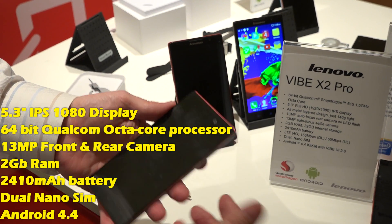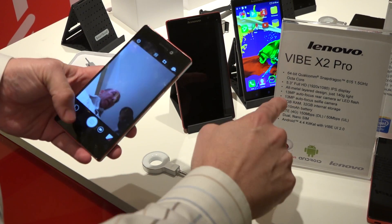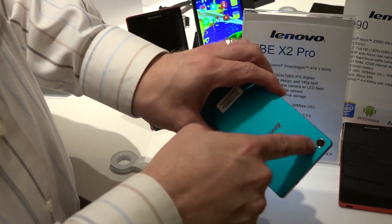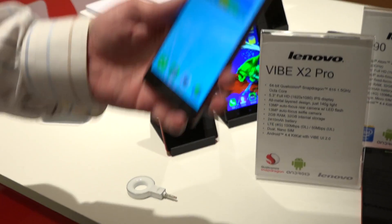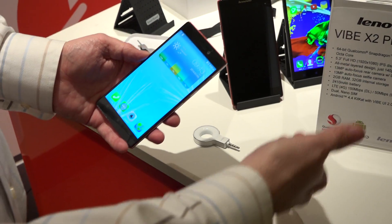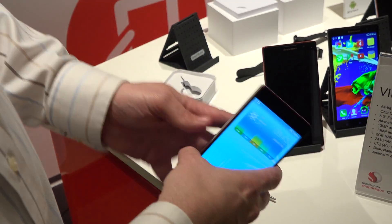This is a 4.3-inch phone. A couple of neat things that make this distinctive: first off, it has a 13-megapixel front-facing camera. Of course everybody has 13 megapixels on the rear, but this is 13 megapixel on the front because the world is all about selfies — we need both cameras going on. This is a higher-end phone, so we've got LTE. It's a 4G phone with a great screen.